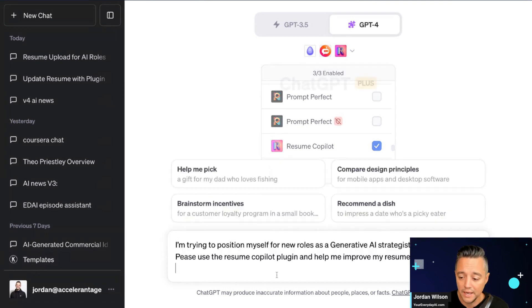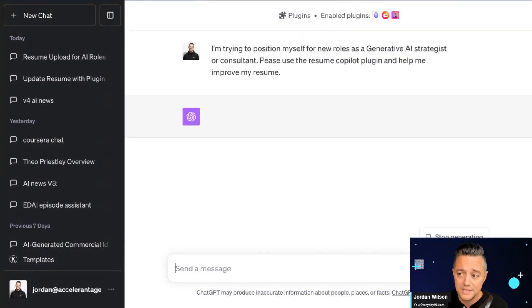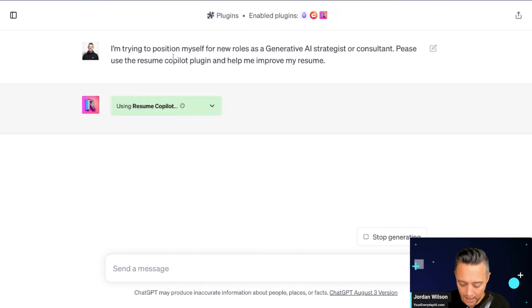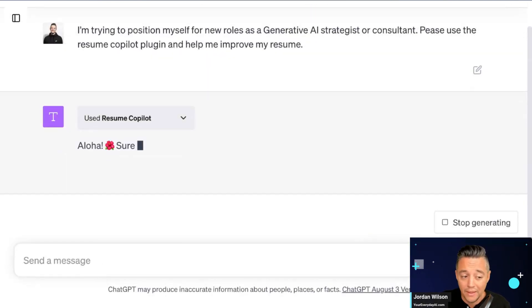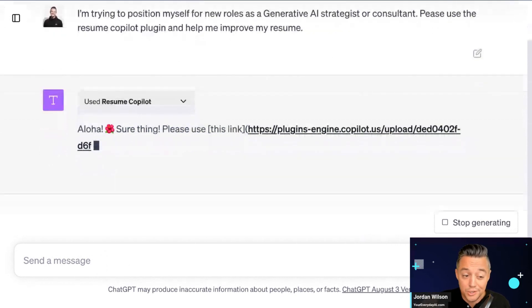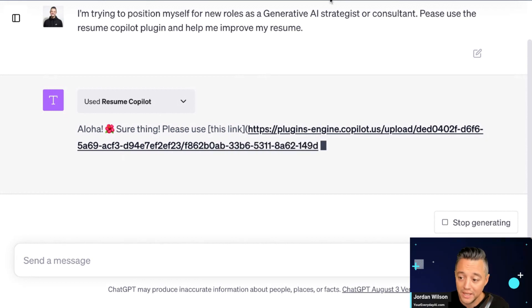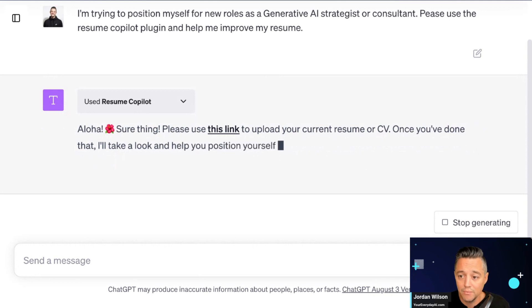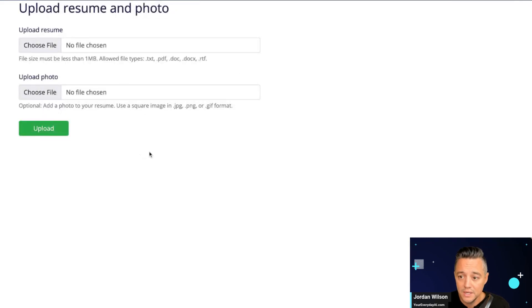Let's go ahead and start. I'm asking Resume Copilot: I'm going to upload my resume, and I need you to help me say what's good about it, what's not, and what should be improved. The plugin is directing me to use a link to upload my resume. I'll go ahead and click Upload — it should just take a second.